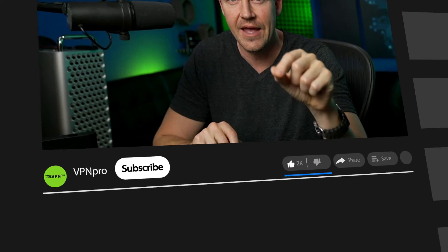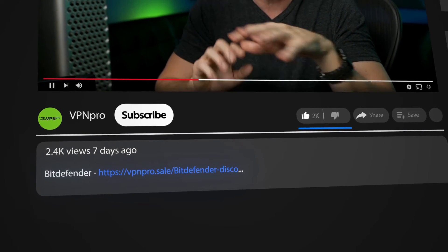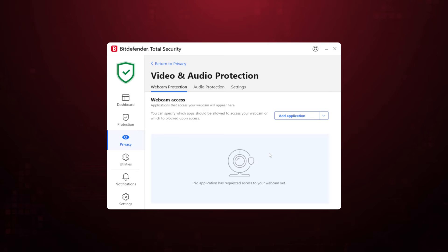While you can get Bitdefender for free, I do recommend using my special discount link and starting with the premium to get all security features straight away and protect up to 10 devices. Let's see what extra functionalities it brings to the table, starting with the webcam filter. It notifies you if your webcam or microphone is accessed by apps or websites, providing control over access permissions.